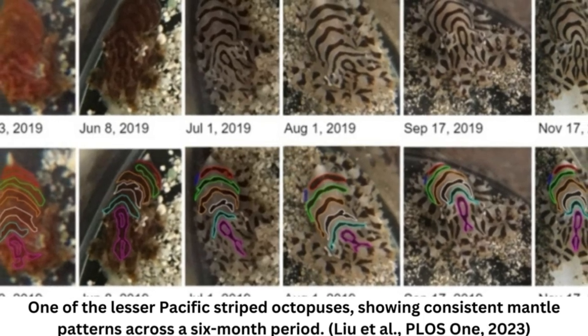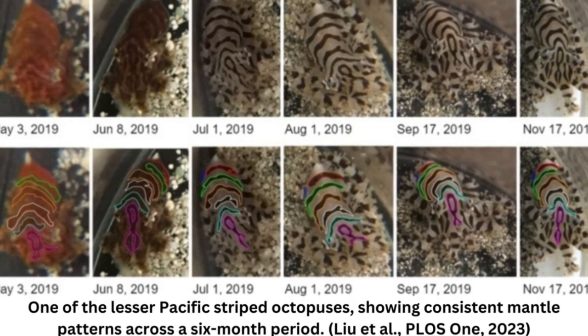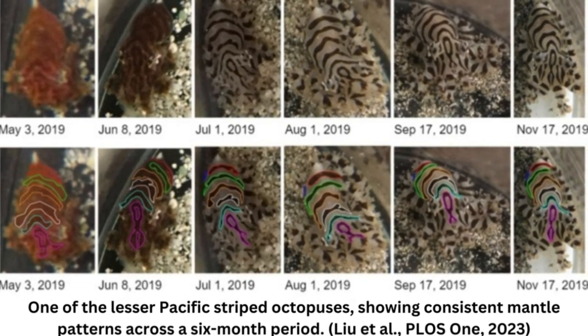Combined with their hydrostatic skeletons and dexterous muscles shifting their shapes and textures, individual octopuses rarely look the same from moment to moment.